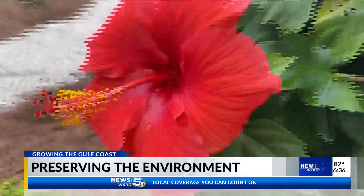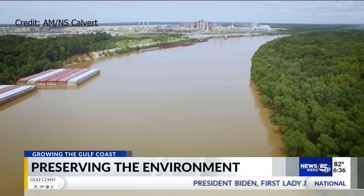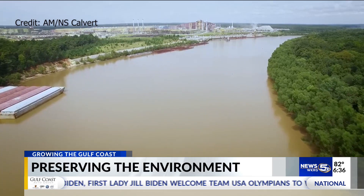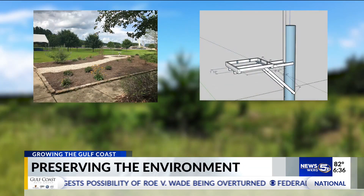From the trees, to the plants, to the extensive wildlife that lives on the approximately 1,000 acres of undeveloped forests and wetlands on AMNS property — since 2019, employees at the plant have spearheaded several projects to achieve this gold standard. It is the very best level you can get within the organization, recognizing multiple projects that have been done. They have several projects ongoing.